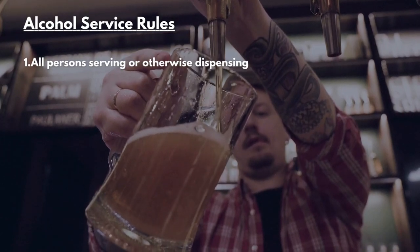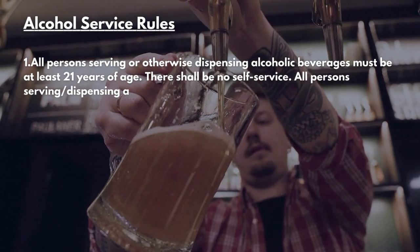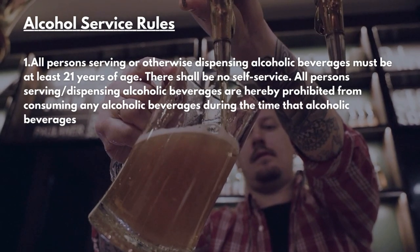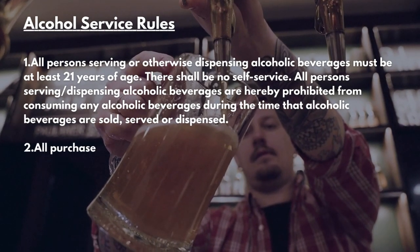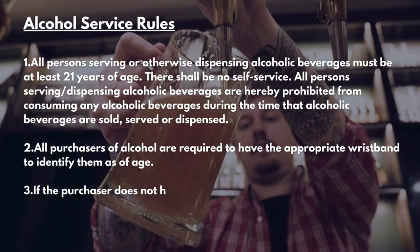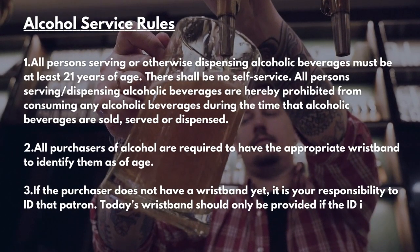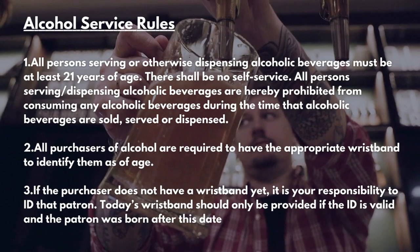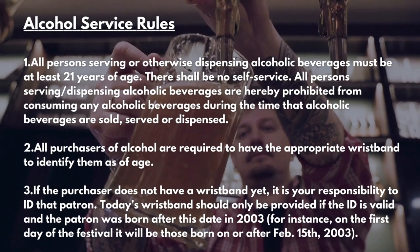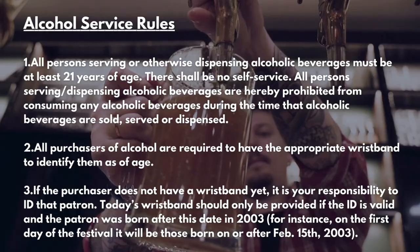Alcohol Service Rules. All persons serving or otherwise dispensing alcoholic beverages must be at least 21 years of age. There shall be no self-service. All persons serving or dispensing alcoholic beverages are prohibited from consuming any alcoholic beverages during the time that alcoholic beverages are sold, served, or dispensed. All purchasers of alcohol are required to have the appropriate wristband to identify them as of age. If the purchaser doesn't have a wristband yet, it's your responsibility to ID that patron. Today's wristband should have the date with no later than 2003 — for instance, February 15th, 2003 is the earliest date that we can accept.